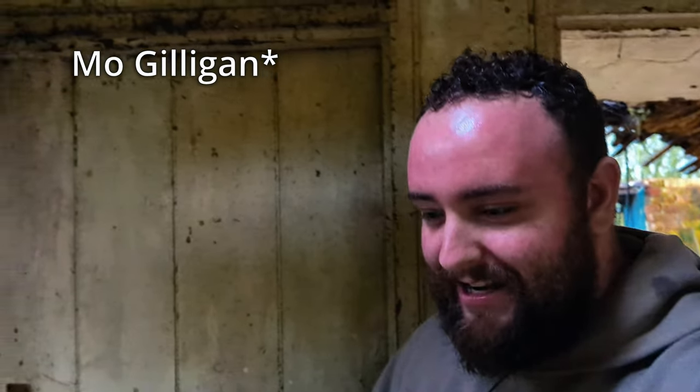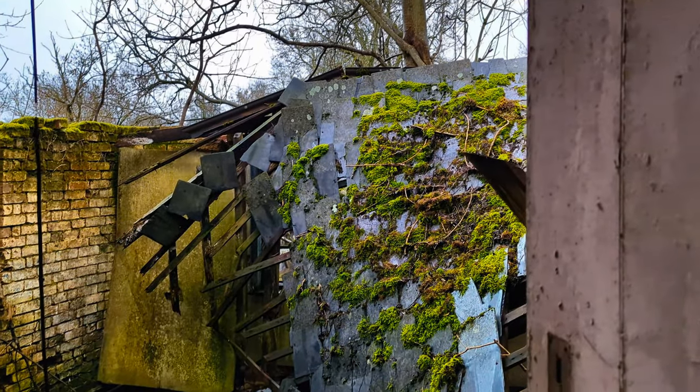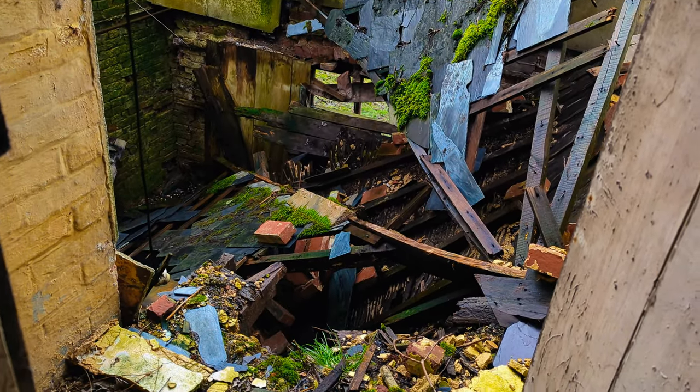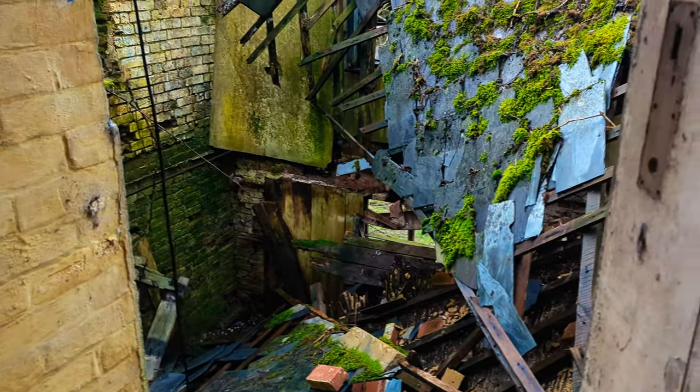This guy was so shook about walking on a public right of way to get here, and now he's cracking jokes like he's Joe Milligan or something. Look at that roof collapse. When you used the door handle — I want to spear this out of his head.